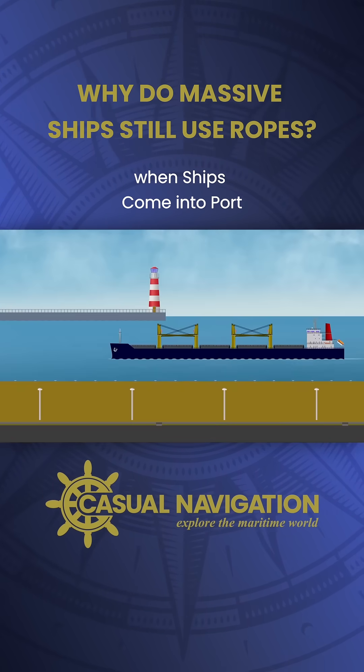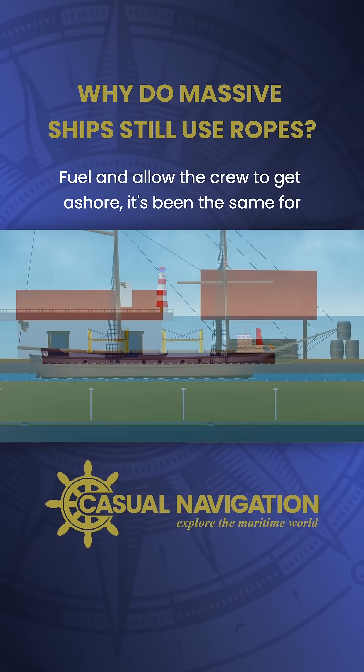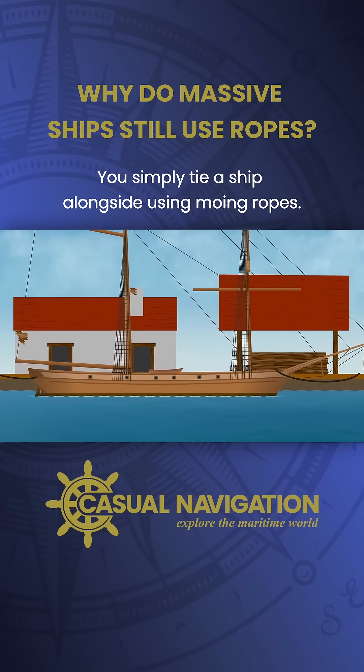When ships come into port, they need to stay alongside the quay to be able to load or unload cargo, take on stores and fuel, and allow the crew to get ashore. It's been the same for thousands of years, and in that time the solution hasn't really changed much — you simply tie a ship alongside using mooring ropes.